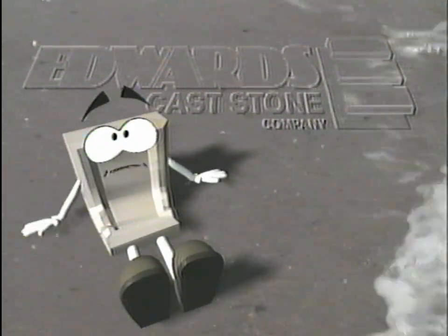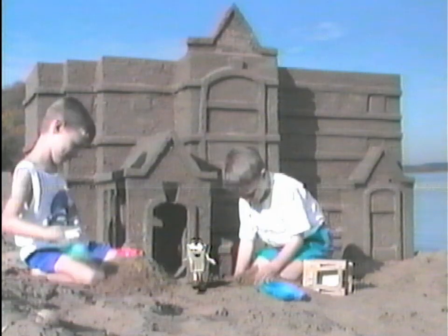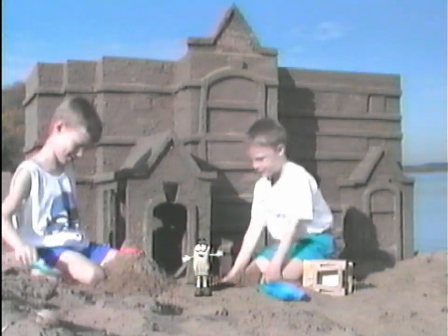Hello, I'm Ed C. Stone. Remember being a kid and going to the beach and throwing sand at your brother?